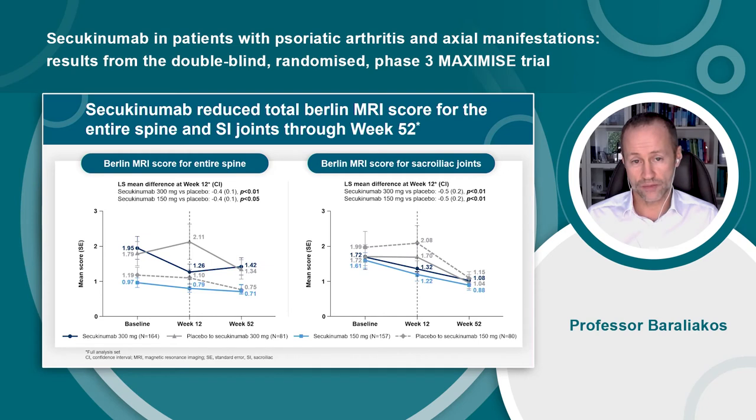Patients in the placebo group were re-randomized to secukinumab 300 and 150mg at week 12. These patients also showed improved ASAS20 and ASAS40 response rates through week 52, comparable to the patients who were originally randomized to secukinumab. The Berlin MRI scores were significantly lower at week 12 for both the entire spine and the sacroiliac joints in patients treated with secukinumab 300 and 150mg versus placebo, and these reductions were sustained through week 52. Patients re-randomized from placebo also showed similar improvements in mean Berlin MRI scores at week 52.